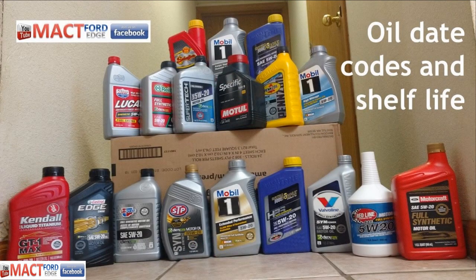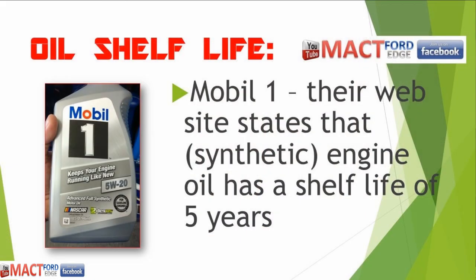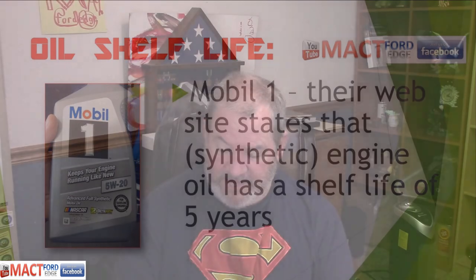Let's get into this and cover oil codes. I did a lot of searching at various places and I'll tell you where I went at the very end of this video. As far as shelf life goes: Castrol said on their phone helpline that the shelf life of all their oil products is three years. Mobil 1 on their website states that synthetic oils have a shelf life of five years.